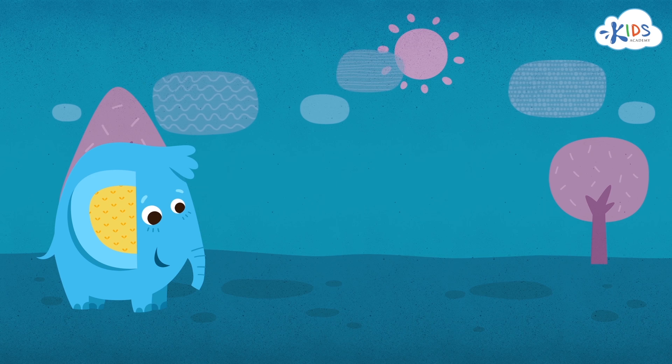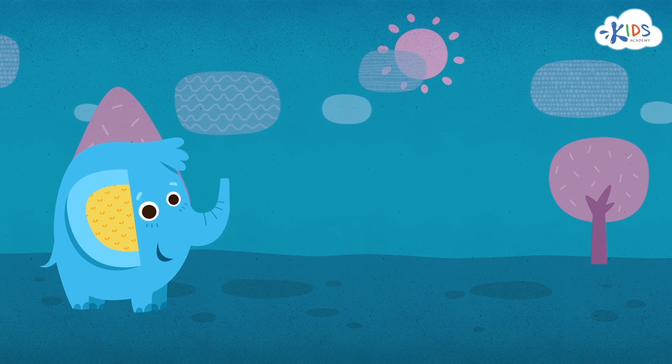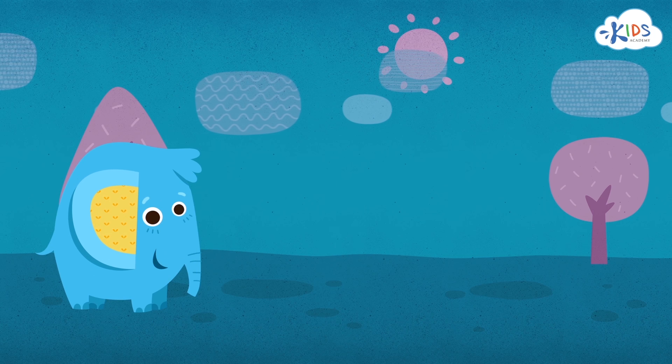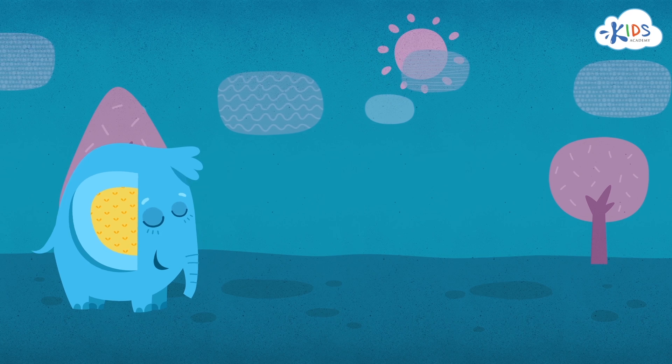Let's take a look at our friend Billy. Billy is an elephant. He's cool, he's smart, and he really likes peanuts. What color is Billy? Billy is blue.